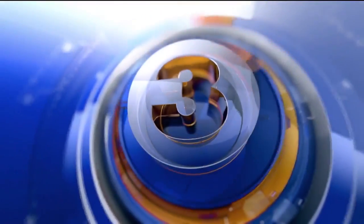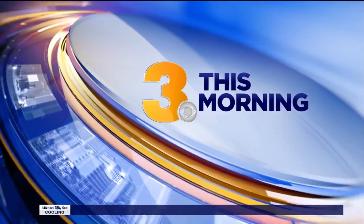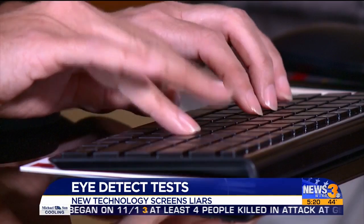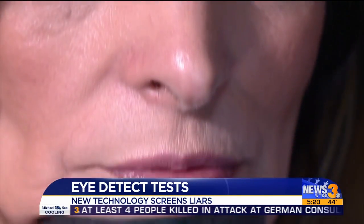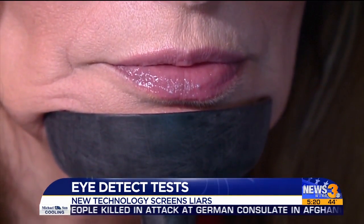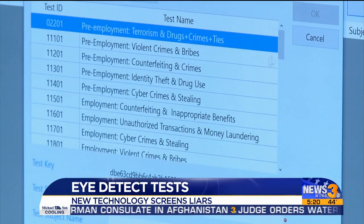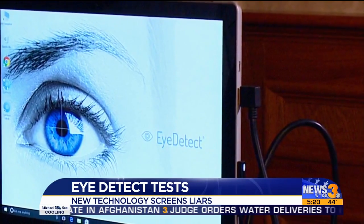Live from WTKR News 3, News 3 this morning starts right now. Law enforcement officials now have a new tool to tell if you're telling the truth. It's called iDetect. This new technology can be used for pre-employment screenings and it can also be used to catch criminals. Polytechnicians say iDetect is faster and easier than the traditional lie detector test, and here's how it works.